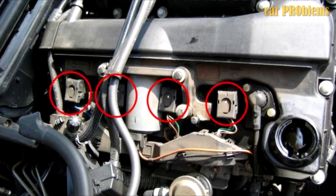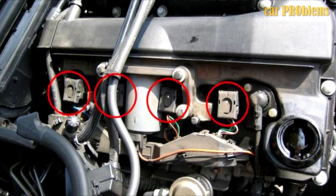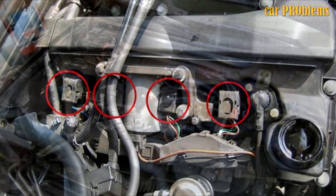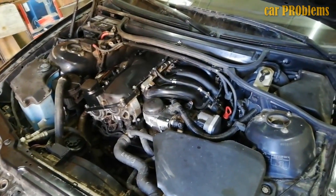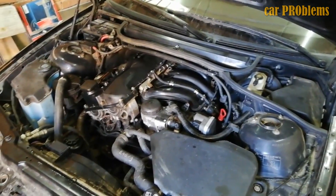Moreover, when spark plugs are changed, BREMI ignition coils may become dysfunctional. It is advised to switch to EPA ignition coils if you have experienced this issue. The N42 sets strict requirements for motor oil, so you should use motor oil that is suggested by the manufacturer.